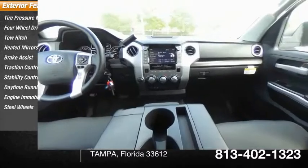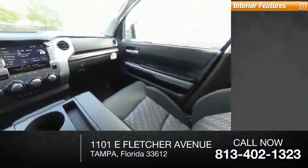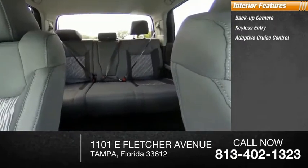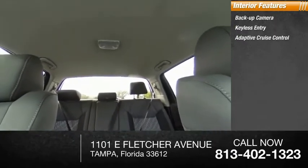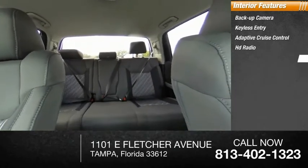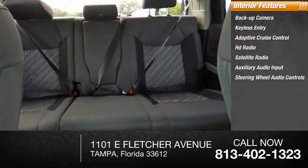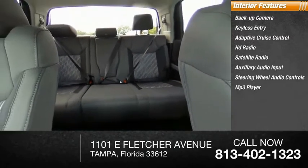Steel wheels. Inside you'll find backup camera, keyless entry, adaptive cruise control, HD radio, satellite radio, auxiliary audio input, steering wheel audio controls, MP3 player, auto dimming rear view mirror, PPO, lane departure warning.